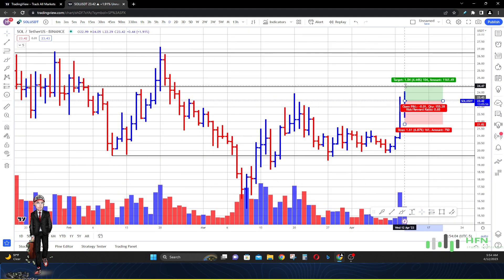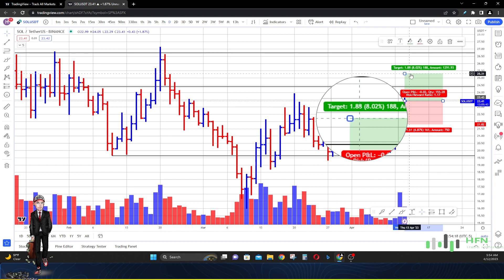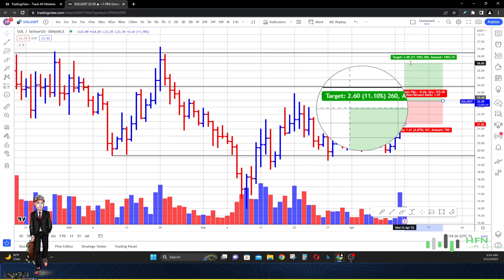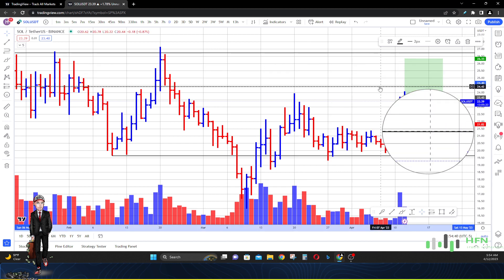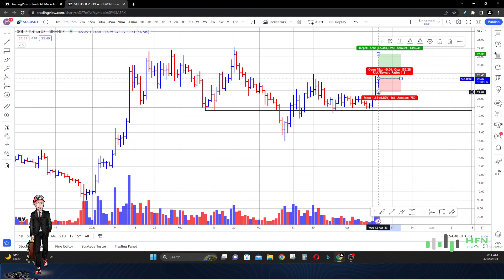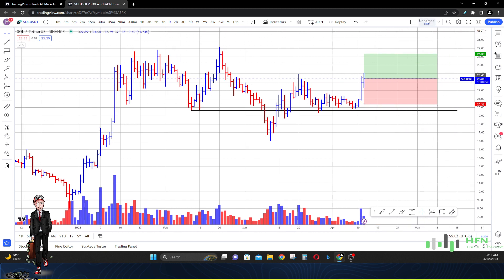These are the targets: the first one is around $24.42 give or take — that's about 4.25% up. My second target is around $25.30 give or take — about 8.02% up. My third target for the long term, i.e., the three-weekly time frame, will be around $26.33 — approximately 12.38% up. We're going to continue to be bullish on Solana as long as market price holds $20.60 to $20.36 as support. That's it — drop me a comment, maintain profitability, and as always, trade different.